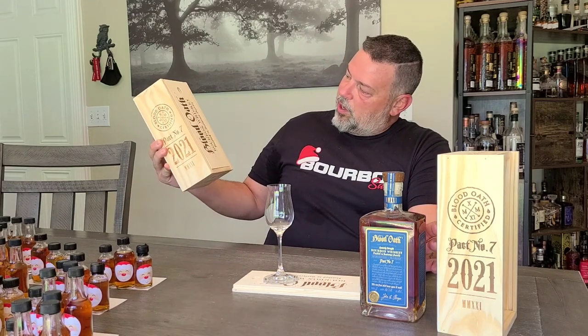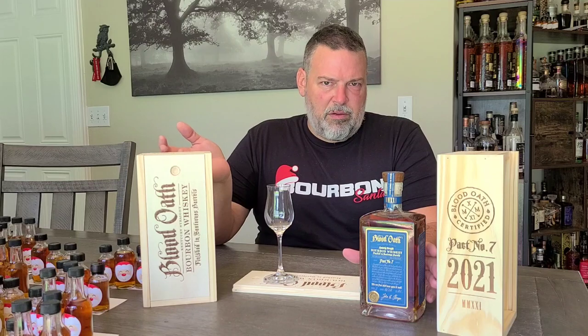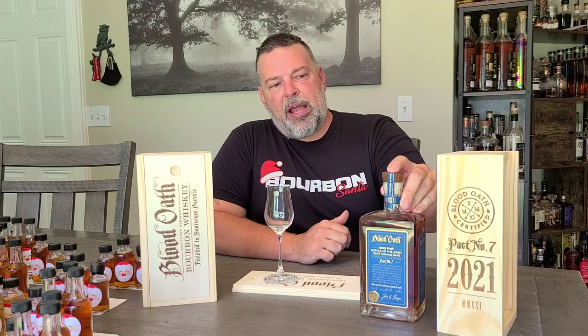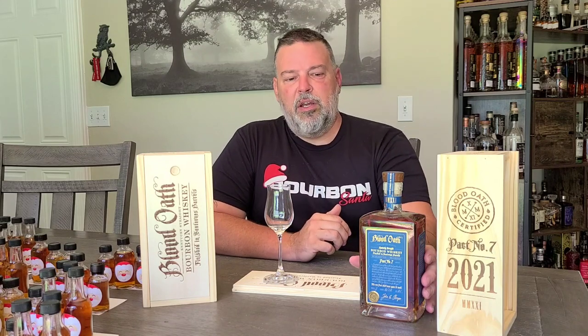It says on the packaging, on the box, 'finished in Sauternes barrels,' but that led me to believe that all of it was finished in Sauternes when I first heard about this release. Once I saw the packaging pictures and saw some other people talk about it, I realized that only part of this is finished in Sauternes.